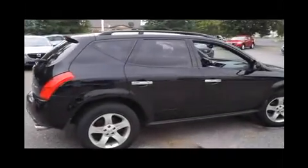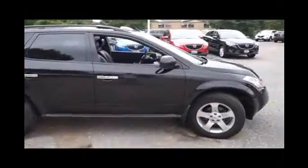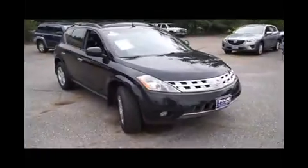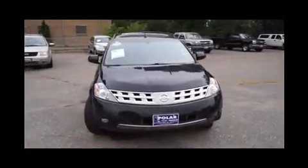Here is a black 2004 Nissan Murano SL. This vehicle is all-wheel drive with a 3.5 liter engine and variable automatic transmission.